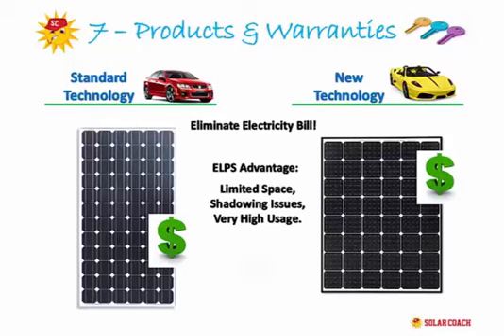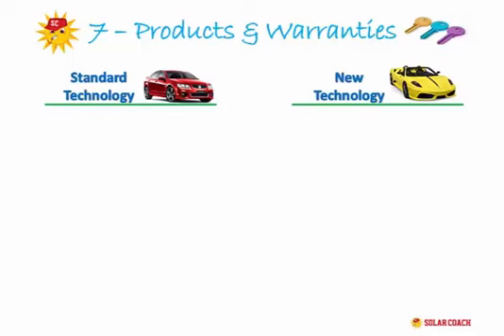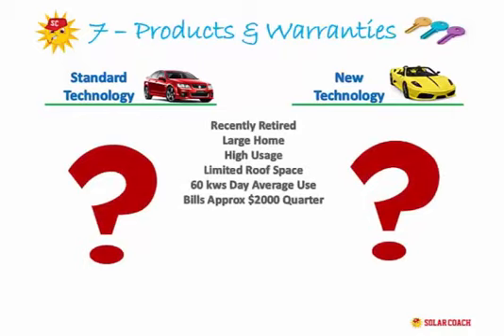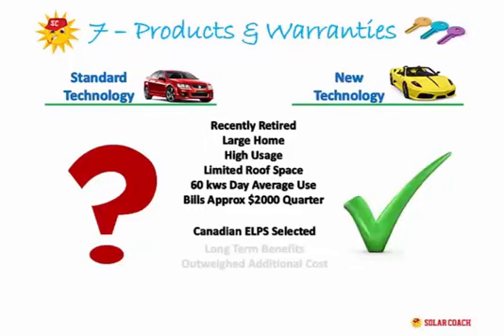For example — and we'll discuss this more later — we installed a 13 kilowatt system for a retired gentleman near the beach who had a large home with very high power demand of about $2,000 a quarter. After the site inspection, we determined there was no other option but to put an ELPS system on the roof, as the system needed outstripped the available roof space. This gave him maximum output efficiency for the space, and the long-term financial benefits far outweighed the additional cost.